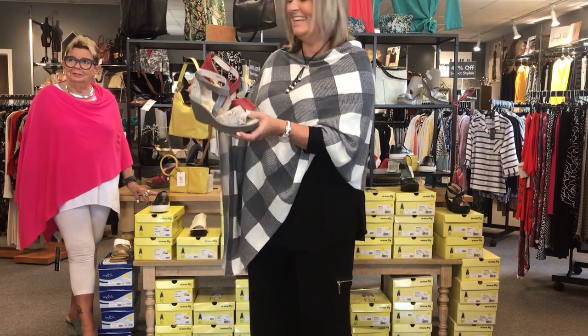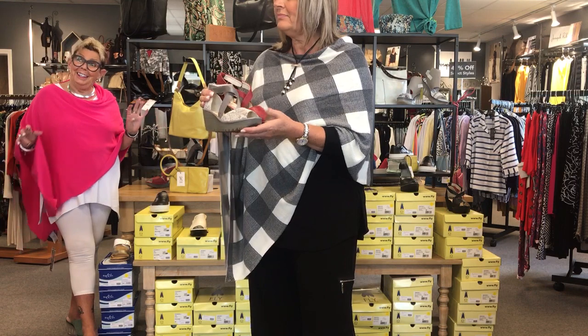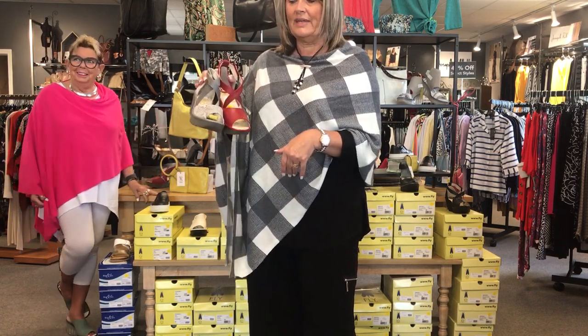They have a little Velcro snap right here, so you just slip into the shoe and close it. We've got three colors in these. They retail for $179, but they're half price right now — so about $90. That's the first style.